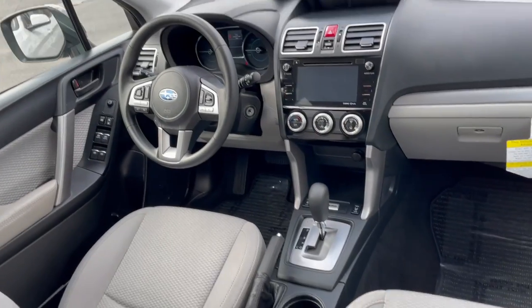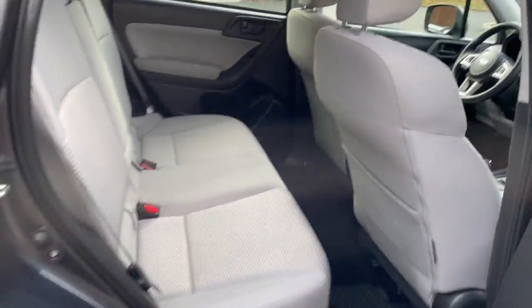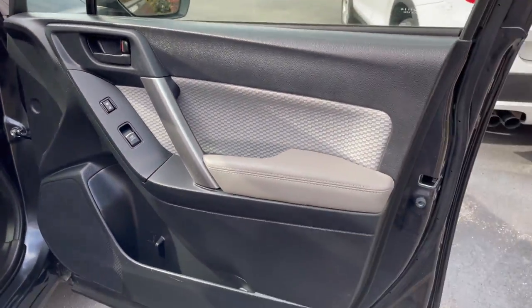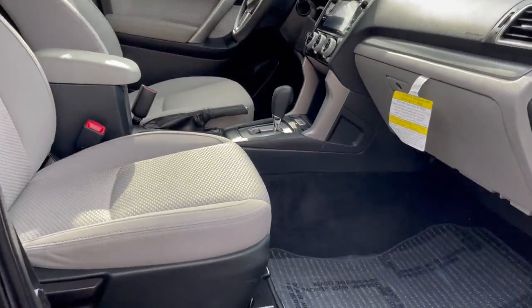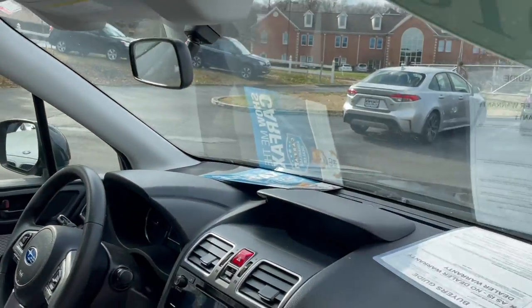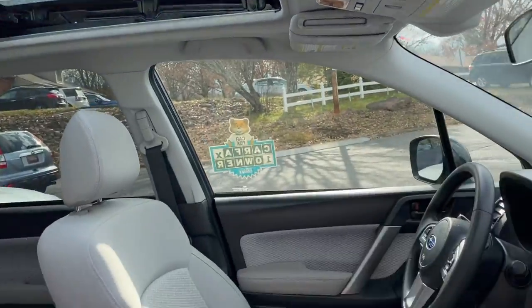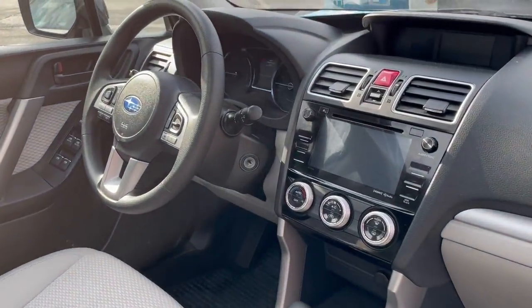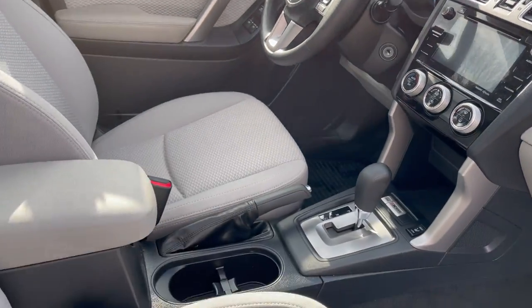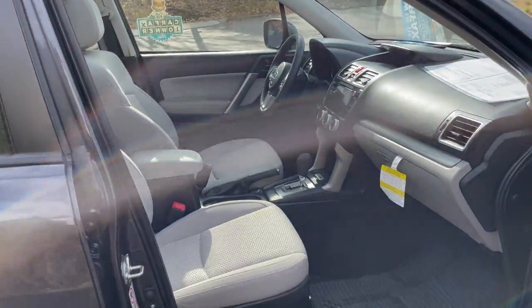Non-smoker vehicle. Massive panoramic glass power sunroof — really nice and tidy. Check out the size of the roof on this one, really nice. It does have the reverse camera, heated cloth seats, power driver's seat, Bluetooth phone and audio.